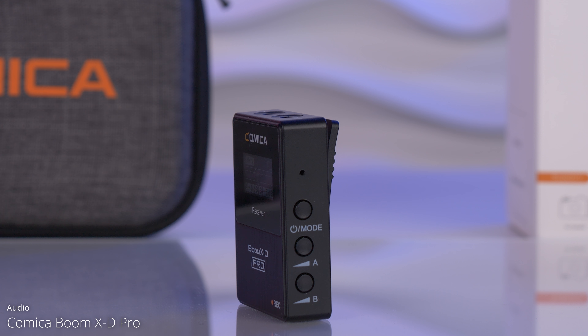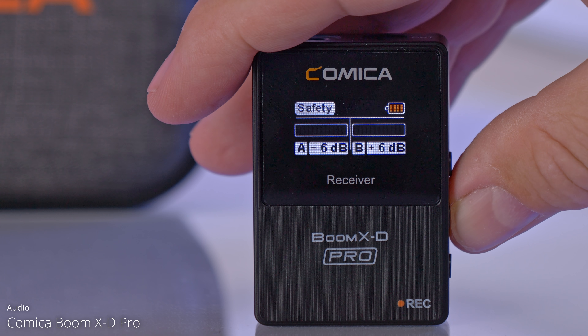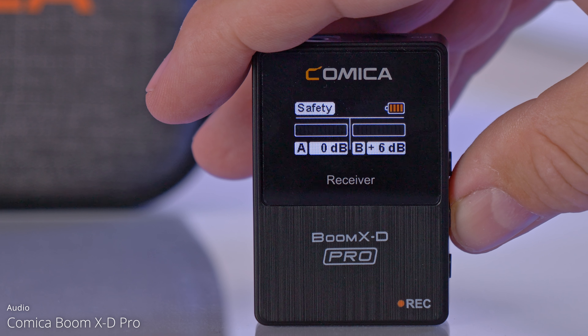According to the manufacturer, the range between transmitter and receiver is up to 100 meters or 330 feet. I would never leave my gear unattended and walk that far, but it's nice to have the option. The receiver also has a lot of specialties — we have real-time monitoring built in so you can connect your headphones to the receiver and listen to the sound in real time. Next to it we have the TRS connector. We have a power button and underneath it we can individually control the audio gains for each of the transmitters, which I like a lot.